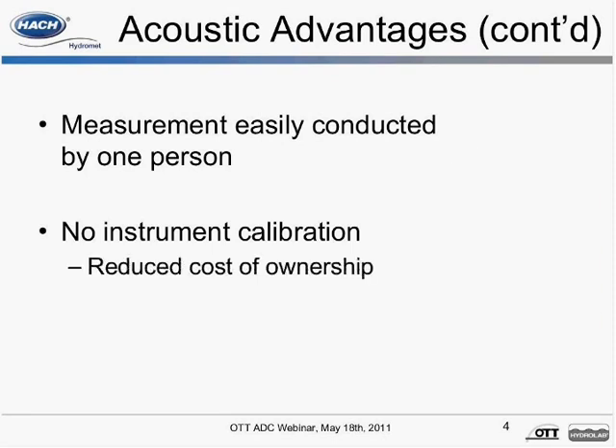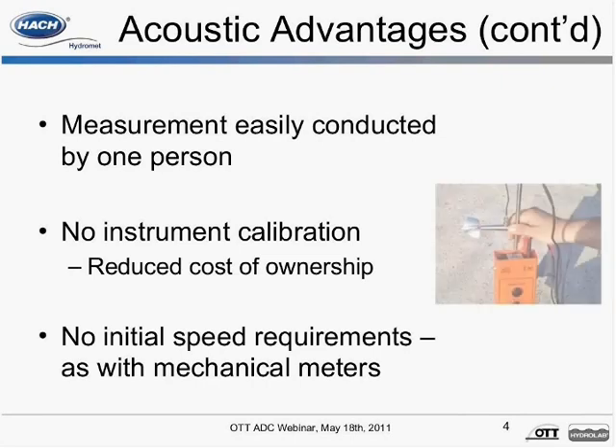It's also important to note that there are no initial speed requirements. With the OTT ADC, the meter measures velocities ranging from negative 0.65 feet per second to greater than 7 feet per second. Christelle will now provide an overview of the OTT ADC and its features.